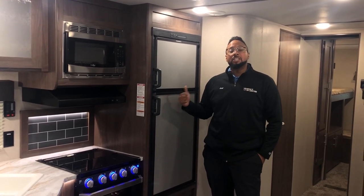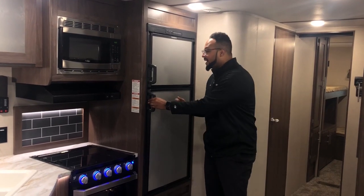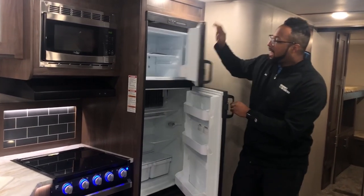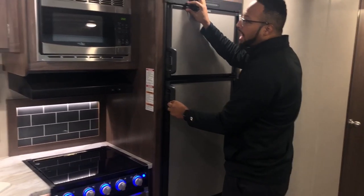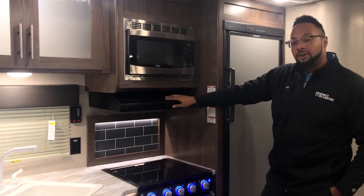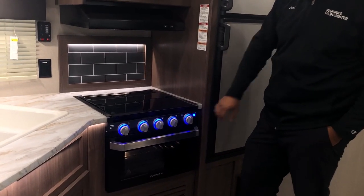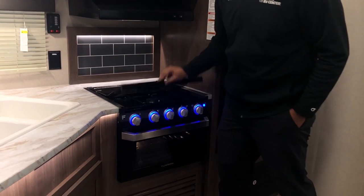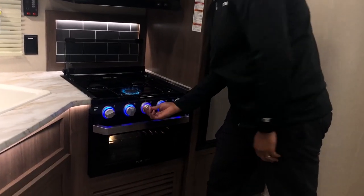We have your 6.3 cubic foot Dometic refrigerator that works with propane and electricity — enough space for camping trips that last up to a week or so. We have your High Point stainless steel microwave, your vent fan with light, and a cool feature they added this year on the Hideout brand: the Furrion flush mount cooktop with oven. You got these cool blue lights, a flip-up backsplash, and this will work super easily to cook up some pasta.